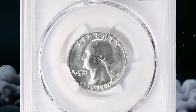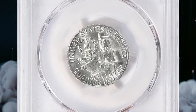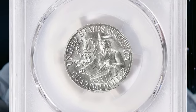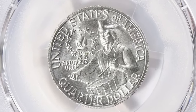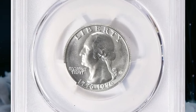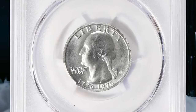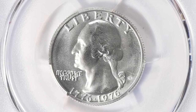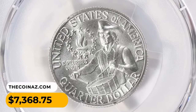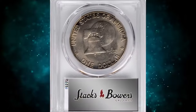Here is a 1976-S Bicentennial Silver Quarter in MS69 condition — a superb gem at the threshold of numismatic perfection. According to the NGC price guide as of August 2023, a 1976-S Washington Quarter in circulated condition is worth between two dollars and thirty cents and three dollars forty cents. However, on the open market, bicentennial S silver quarters in pristine uncirculated condition can sell for as much as ten thousand dollars. This MS69 quarter was sold for seven thousand, three hundred and sixty-eight dollars and seventy-five cents with buyer's fee.